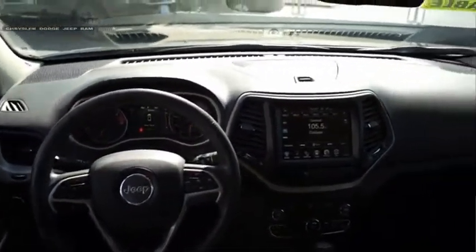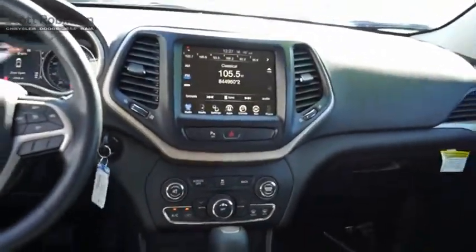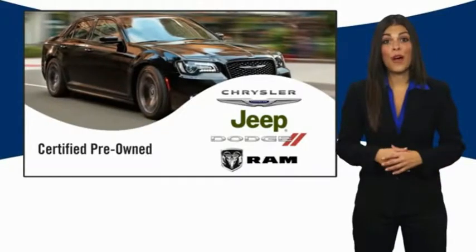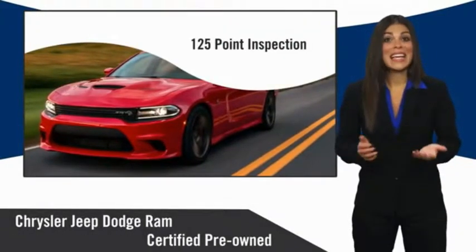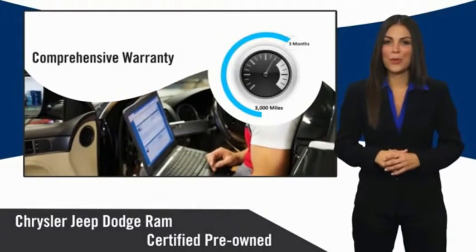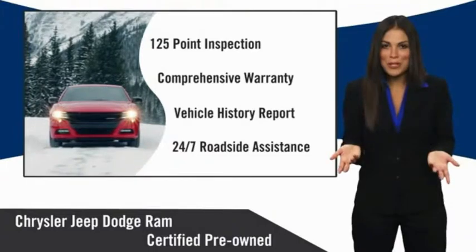Come take a test drive today. All Chrysler Group certified pre-owned vehicles pass a stringent inspection process, guaranteeing that only the finest vehicles get certified. Ask your dealer about available lifetime warranty upgrades. Chrysler Group certified pre-owned vehicles — the smart choice.